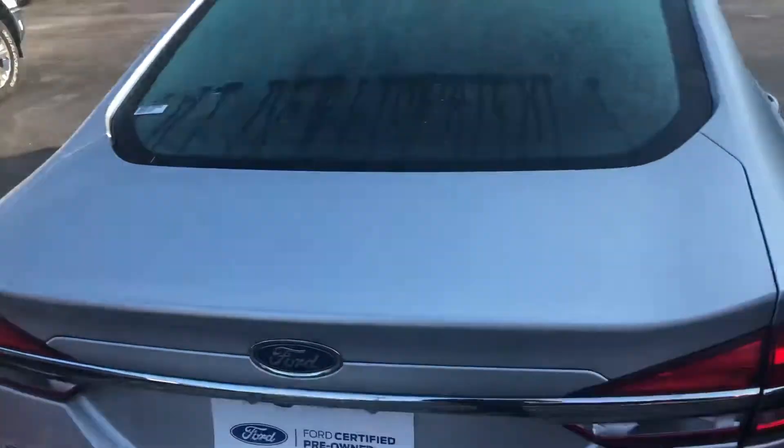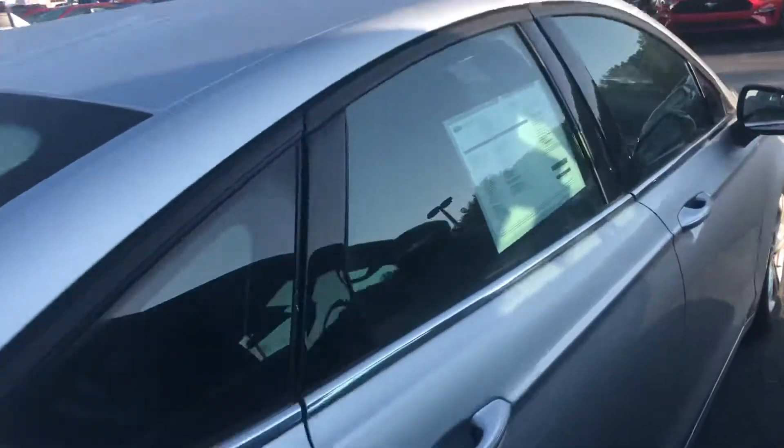Fusions have really good trunk space, and the seats in the back will fold down to give you extra space if needed. Haven't had a chance to clean this one up, but it's still pretty clean.